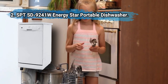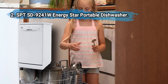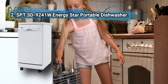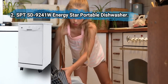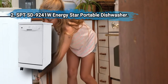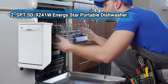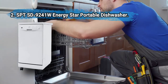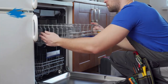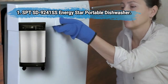At number two: SPT SD-9241W energy star portable dishwasher. The clean design of this dishwasher allows it to fit with any decor. It features six wash programs, a faucet adapter that fits standard-sized aerator openings for both male and female connections, and it has a depth of 49 inches when the door is fully open. It's a compact 18-inch white dishwasher with a stainless steel interior and wheels for portability. However, there are some problems with the durability of the wheels, which can be an issue if you need to frequently move the unit.